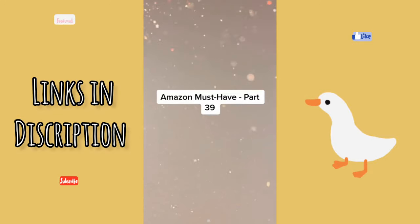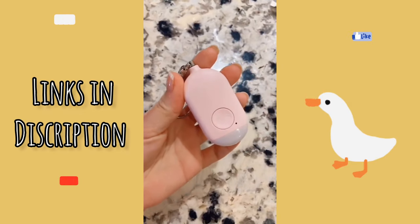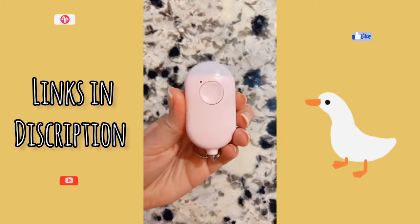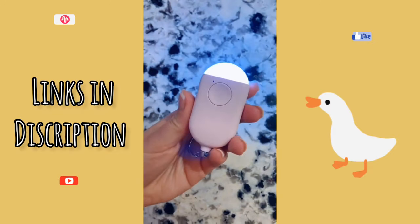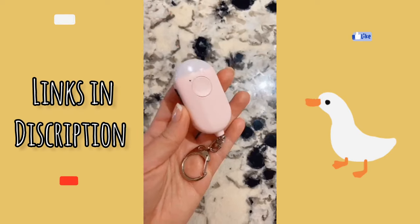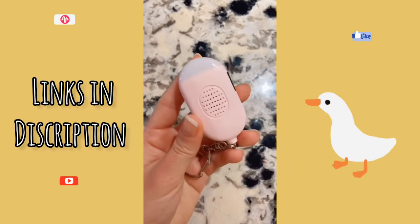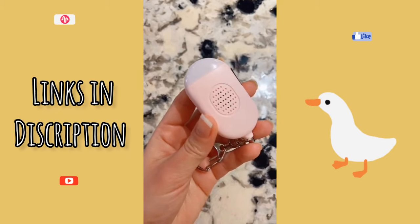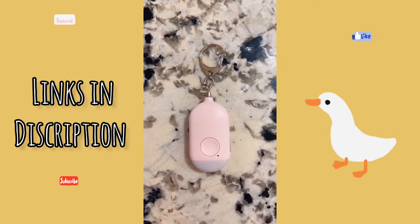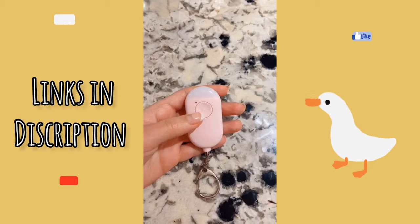Amazon Must Have Part 39. This keychain is an absolute must for anybody concerned about their safety. You charge it using the cord it comes with; it has two flash settings — one that works as a flashlight for running at night, and one that flashes to catch attention. Most importantly, it has an alarm feature that can last up to 50 minutes and can be heard from over 300 yards away. To sound the alarm, you can pull the pin or press the SOS button twice, and long press to shut it off.